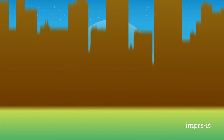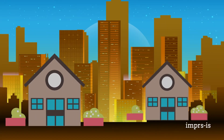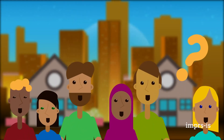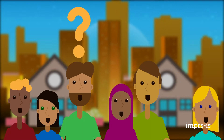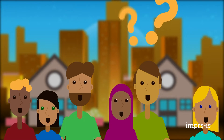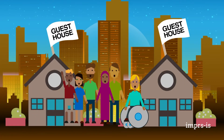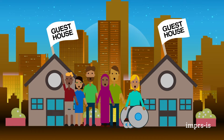Another important issue that you have to deal with is finding housing. The housing market in Stuttgart and Tübingen is competitive and finding suitable housing might end up being one of the biggest challenges you face as you relocate. To help make this process a bit easier, each of our Stuttgart and Tübingen locations has a Max Planck guesthouse and our new researchers are often able to stay there while they search for housing locally.